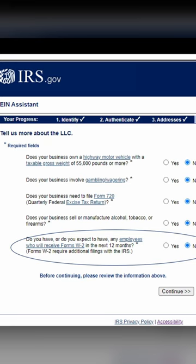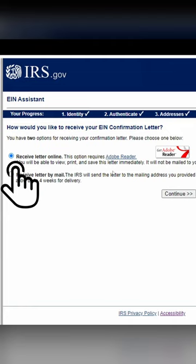Now choose your organization type. As soon as you hit continue, you'll receive your EIN number on the next page right away.